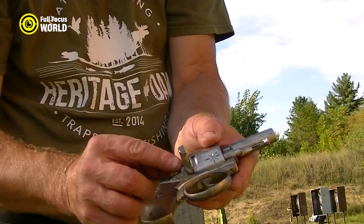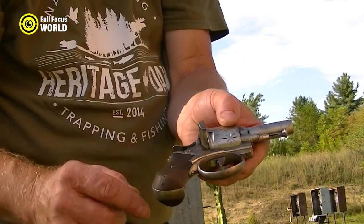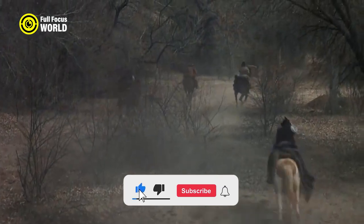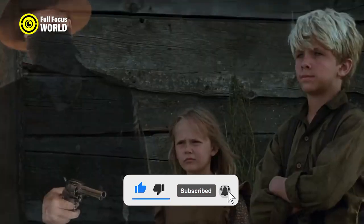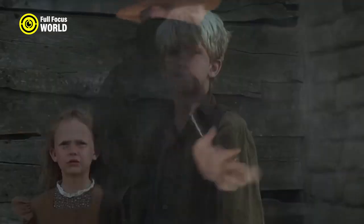The Webley Bulldog was a versatile weapon used for self-defense, law enforcement, or even assassination. Small and easy to conceal, it was also powerful enough to take down a man with a single shot. The Bulldog was a popular choice for many people in the Wild West and remains a popular collectible today.